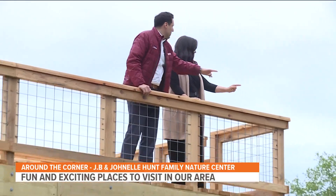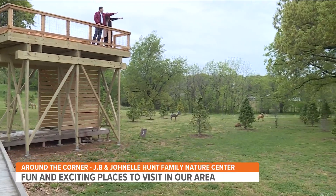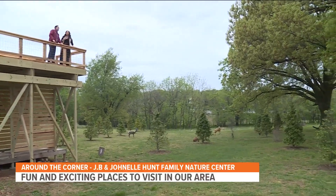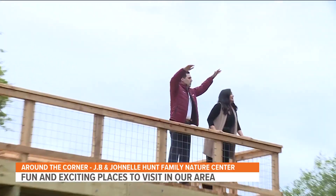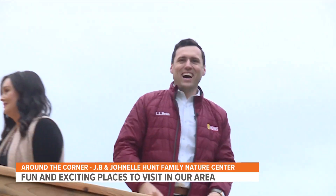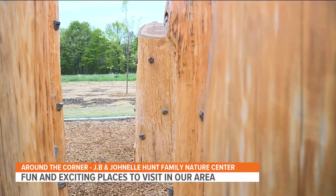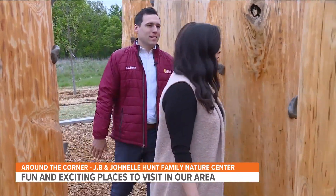We got deer, we got beaver, we got ram, bighorn sheep, black bear, and we got razorback. And then way out in the distance - which you said you can see from the interstate - I think that's Sasquatch. I think it's safe to say that this place does a great job of highlighting exactly why we're called the Natural State.